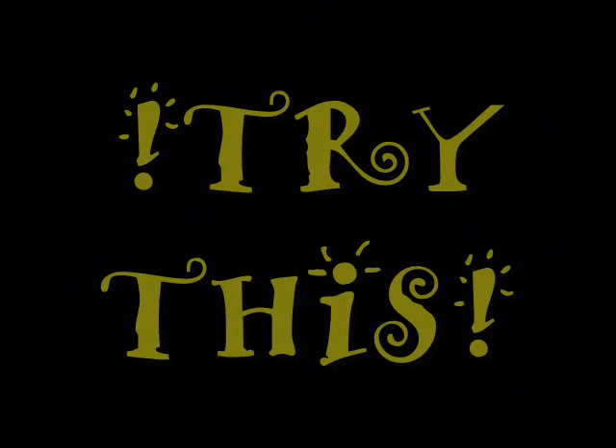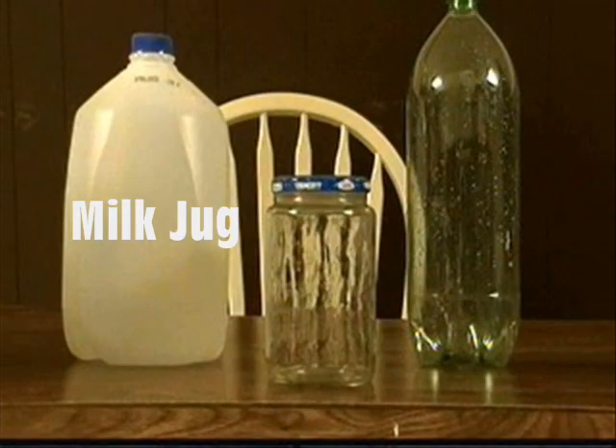Try this. You will need a milk jug, a pop bottle, and a glass pickle jar.